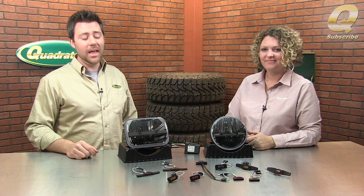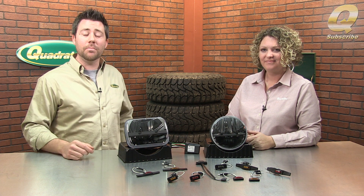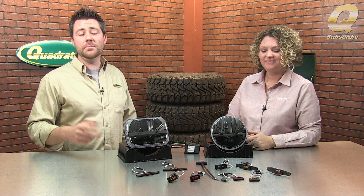Make sure you subscribe to our YouTube channel so you're the first to know about all the latest industry news, product reviews, and how-to videos. And to purchase any of these great Trucklight products, simply click on the product images at the end of the video.